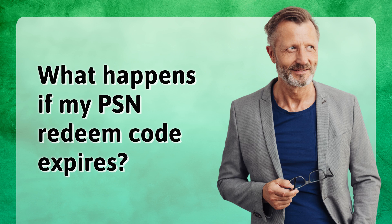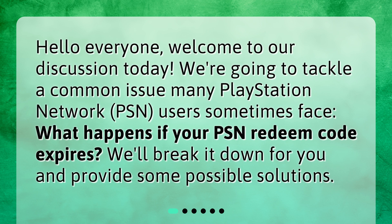What happens if your PSN redeem code expires? Hello everyone, welcome to our discussion today. We're going to tackle a common issue many PlayStation Network, PSN, users sometimes face. What happens if your PSN redeem code expires? We'll break it down for you and provide some possible solutions.